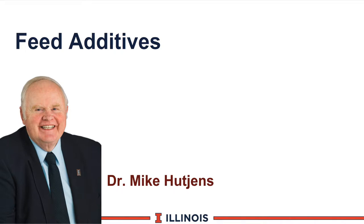This module will discuss the area of feed additives. This is Mike Hutchins from the University of Illinois. We'll be discussing a fairly controversial area on feed additives — kind of the half-glass type topic. You'll either see feed additives as being half-full or half-empty, either being somewhat optimistic or somewhat conservative, and of course we have some fairly interesting and expensive additives that we can put in the feeding program.